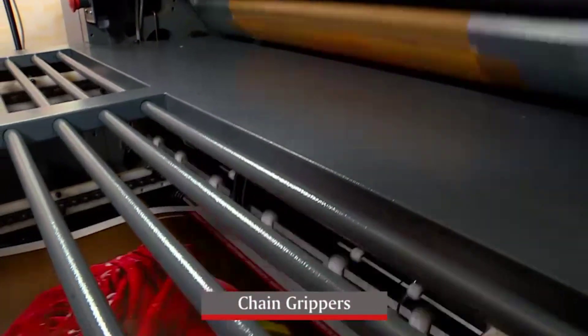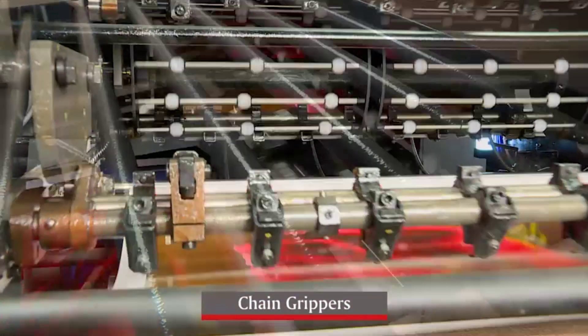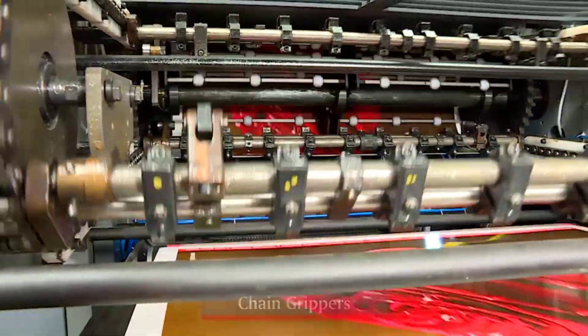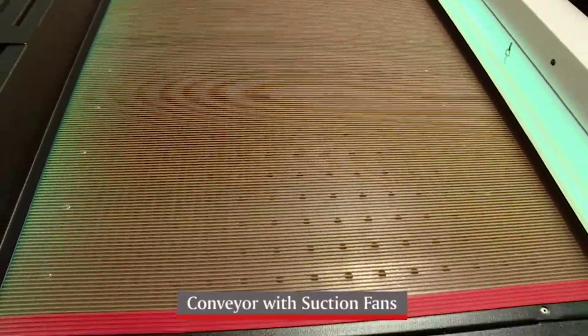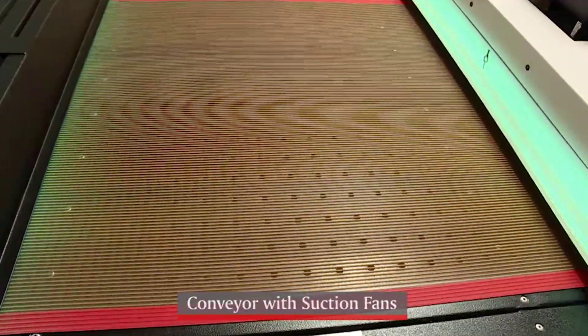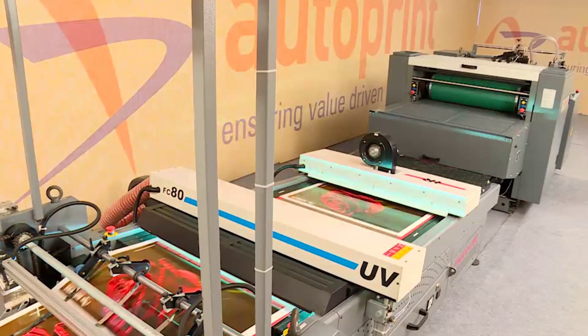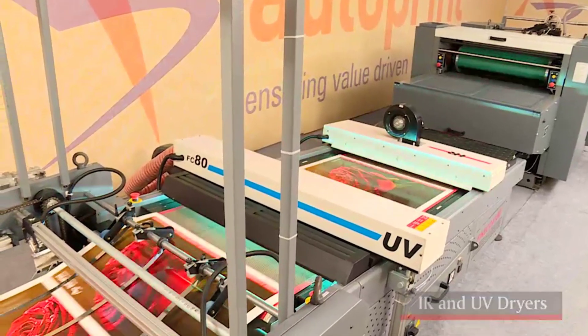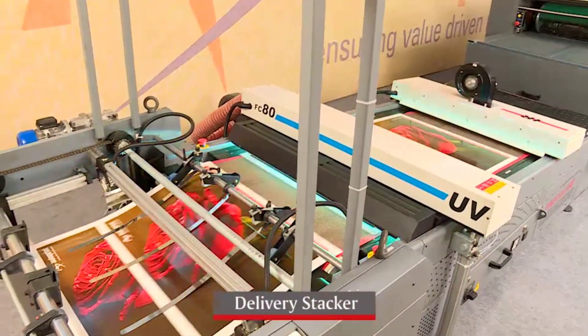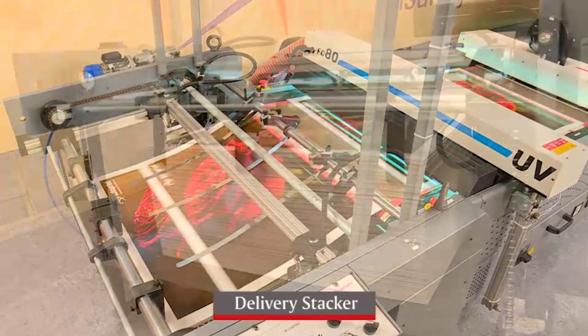The sheet is transferred to the chain grippers which in turn drops the sheet precisely on the conveyor of the dryer. Conveyors are equipped with suction fans to hold the sheet properly. Sheets then pass through the IR and UV dryers and then get neatly stacked in the delivery stacker.